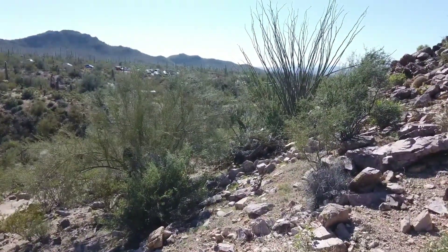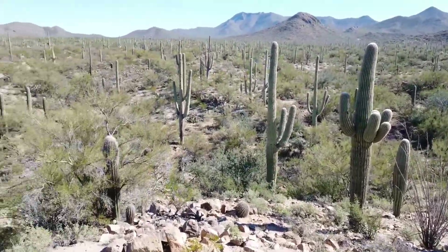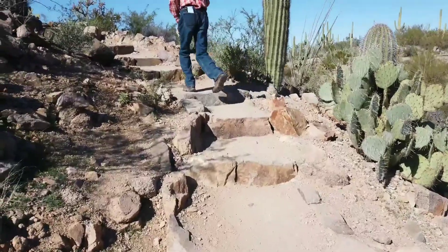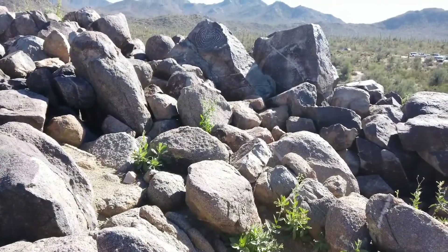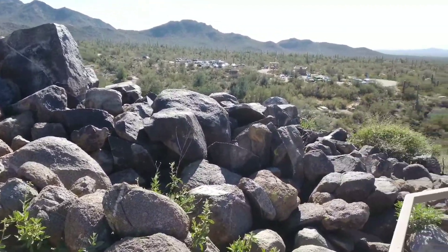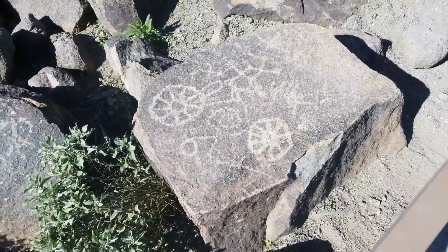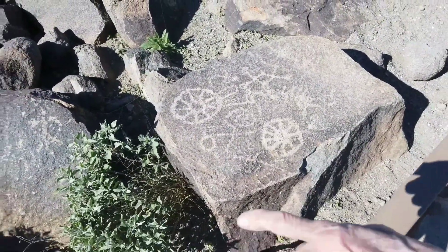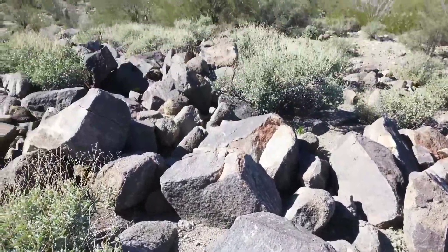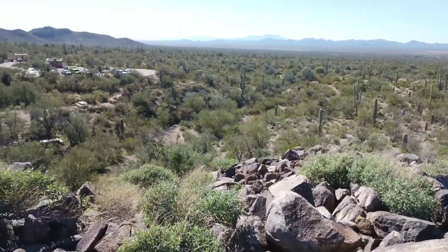There we are, parked way back there — a little panoramic view. Going up to look at the petroglyphs. You'd think they'd have a little trail around there or something. Yeah, the petroglyphs are on top of the mountain. There are sheep over there — the views are incredible up here. Just going down, the sheep yeah.